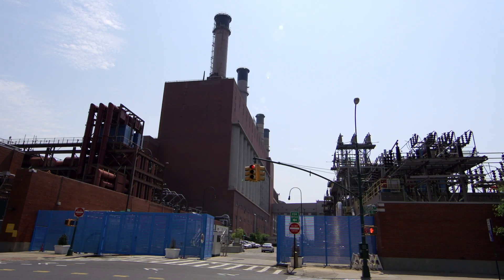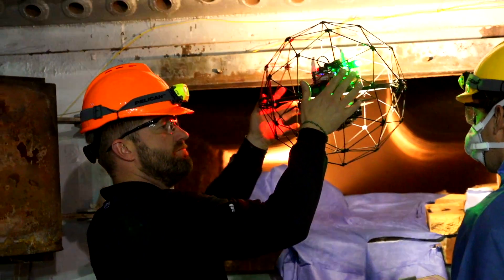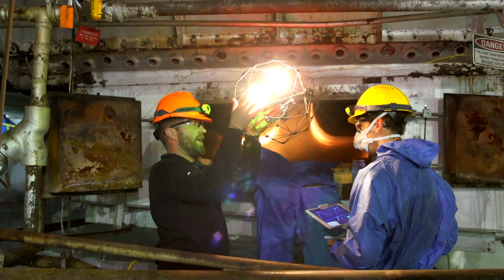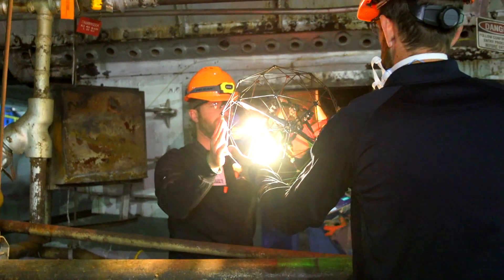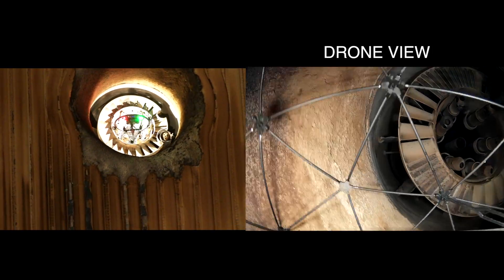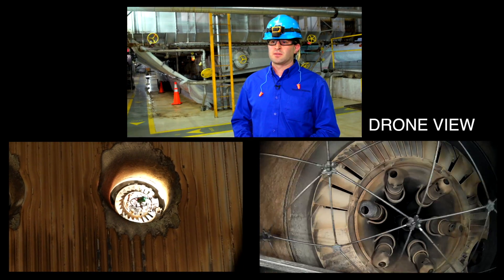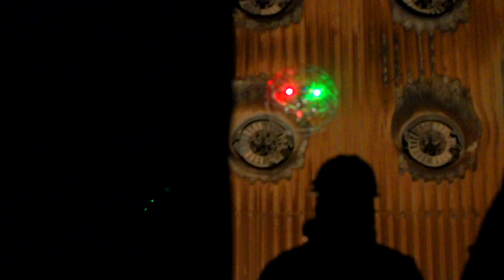Behind us is East River 60 boiler. East River 60 produces about 1.2 million pounds an hour of steam and generates close to about 150 megawatts of electricity. As part of the inspection we look at the burners to make sure the burners are functioning properly. If we find a problem we're able to react a lot quicker.